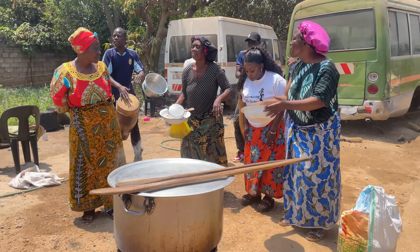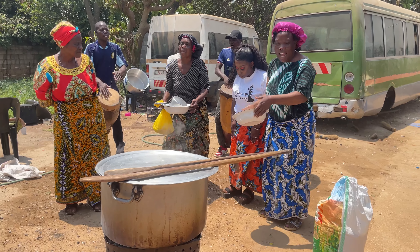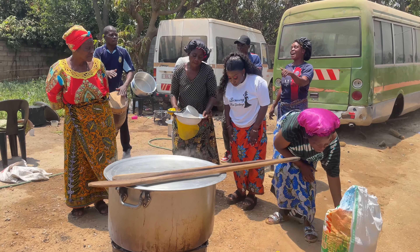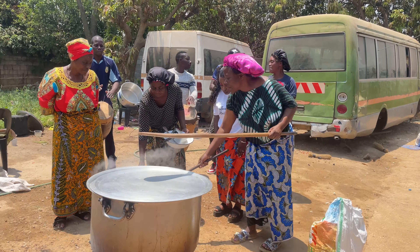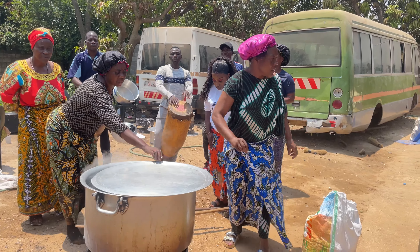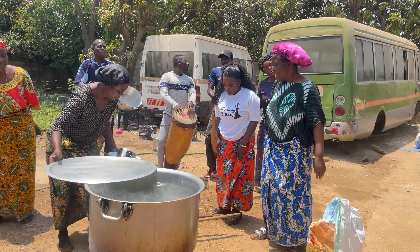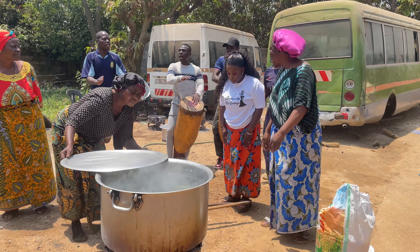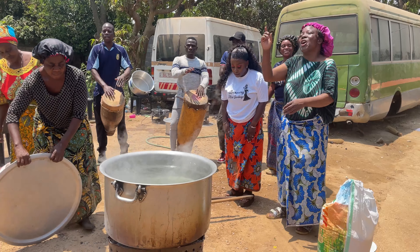After the procedure where the bride was covered in the chitenge and had to carry the pot with her mouth and do things with her hands behind her back, the next step is her starting the nshima. It's cooked in a very big pot and she's required to start the whole process of cooking the nshima.